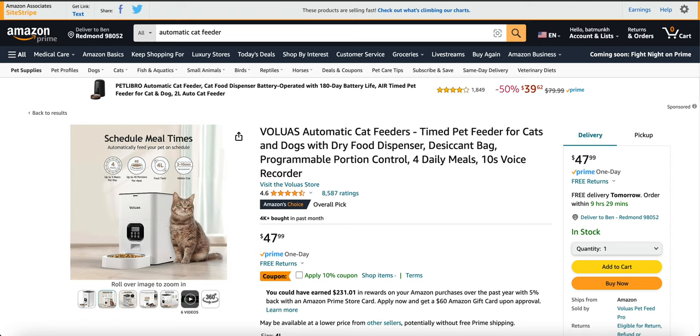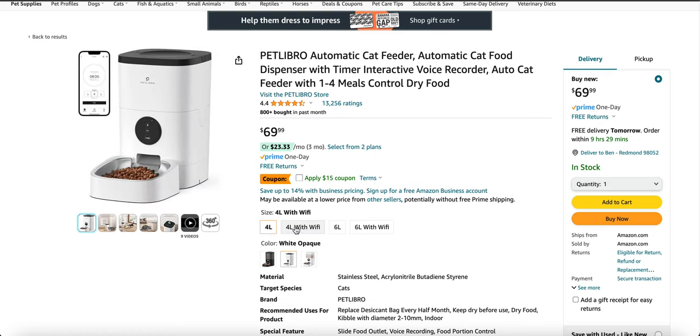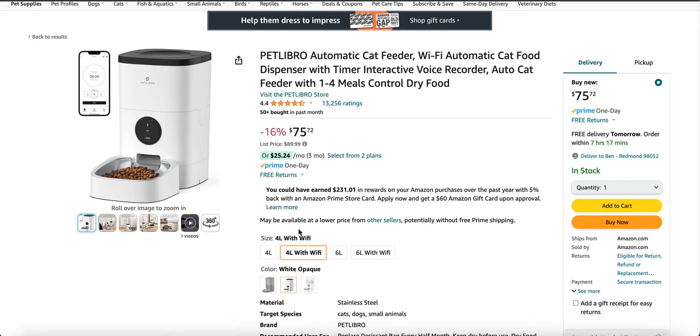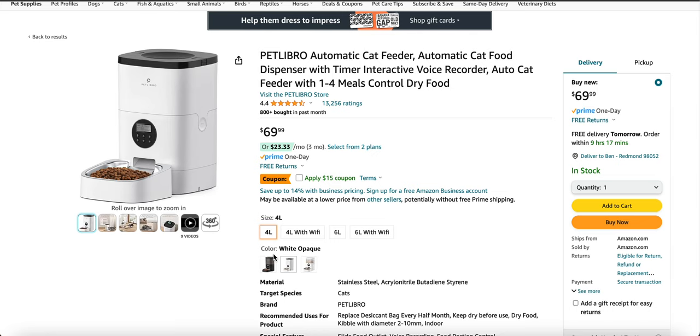The next one we have is Pet Libro. It's $69.99 and there's a 15% coupon available. As for options, there's a four-liter one, a four-liter one with Wi-Fi, a six-liter one, and a six-liter with Wi-Fi. The original price is $89.99, but with a 16% discount it's $75.72. If you just want the normal four-liter, it's $69.99 with a 15% coupon. It has over 13,000 positive reviews and is over 4.4 stars, and over 800 purchases have been made in the past month.